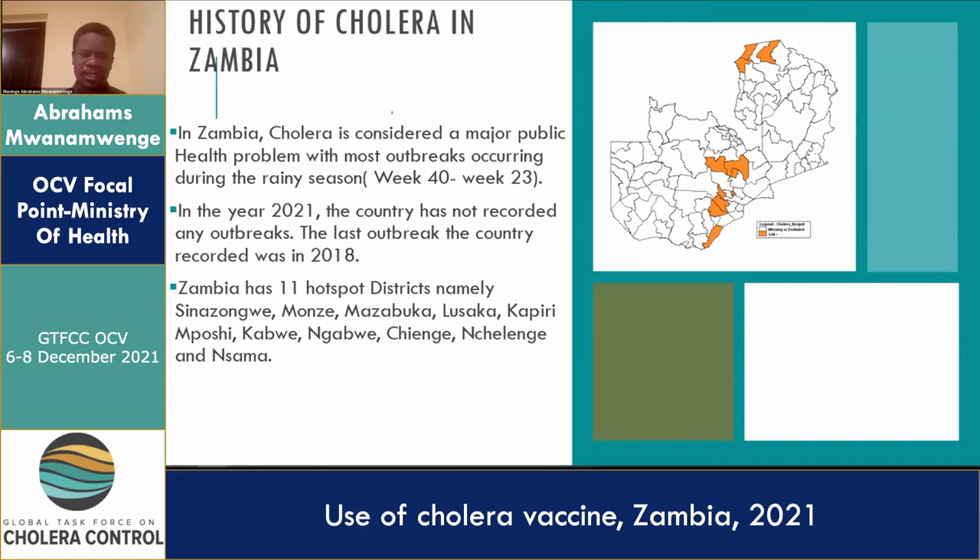In the year 2021, the country has not recorded any outbreaks. The last outbreak actually happened in 2018, so it's been quiet for some time and we haven't experienced much of any outbreaks of cholera since that time.